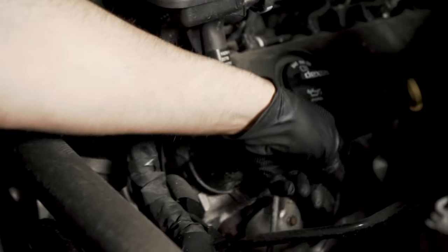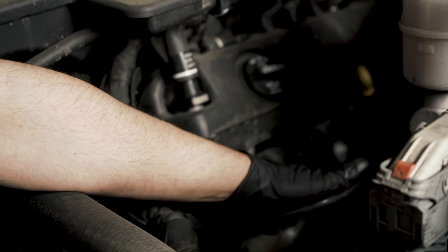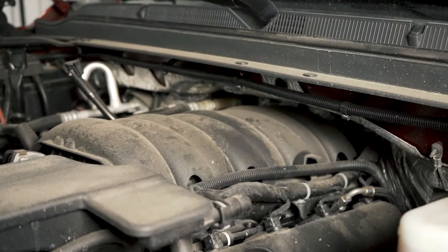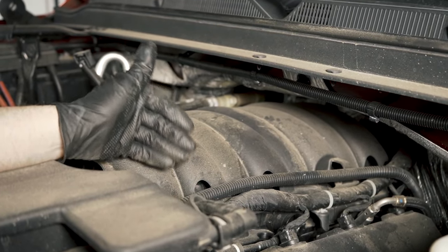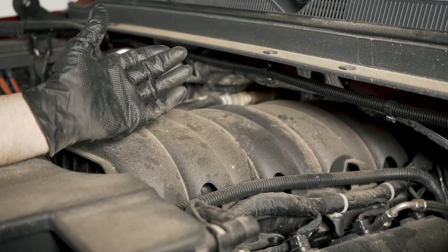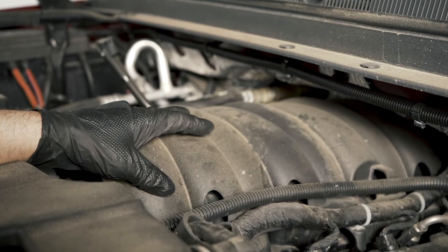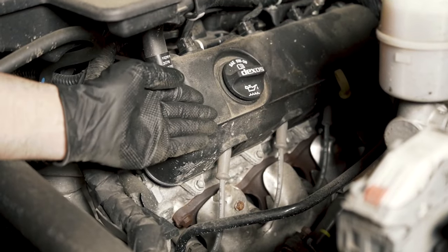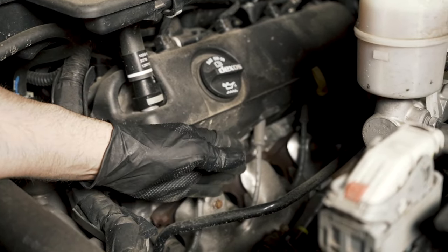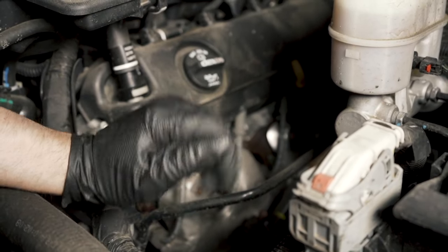Cylinder three is the second one back — this wire here is the spark plug wire that goes to cylinder three. Now, if you assumed it was a fuel injector, what you could do is swap the injectors and see if the misfire moves. But because this is direct injection, it's underneath the intake, so it's not that easy to do. An easier thing to do would be to swap one of the wires, the plugs, and the coil, and see if you can get the misfire to move. So that's what we're going to do.